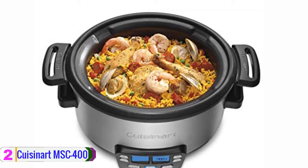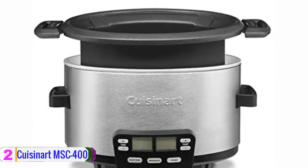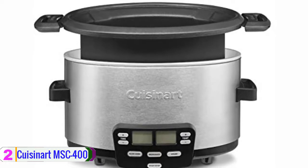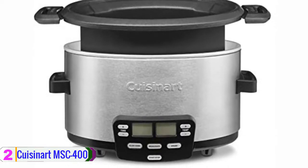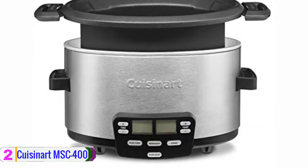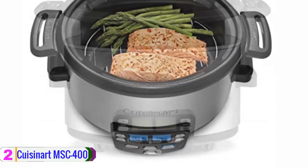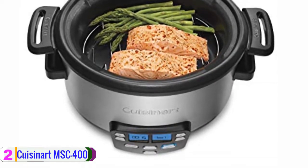The screen helps you identify the activities you're performing and the time left. Furthermore, the heat and cooking time are adjustable with the plus or minus buttons near the display screen. Cuisinart also offers quality for the long run — specifically, this multi-cooker boasts a stainless steel exterior casing, enabling it to resist all kinds of tough kitchen conditions.